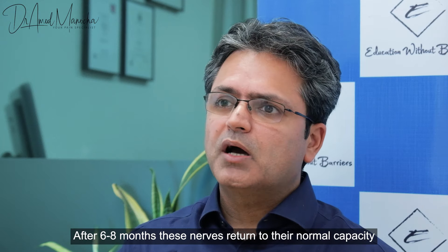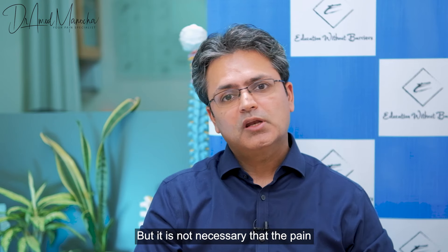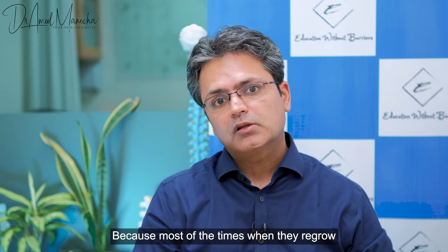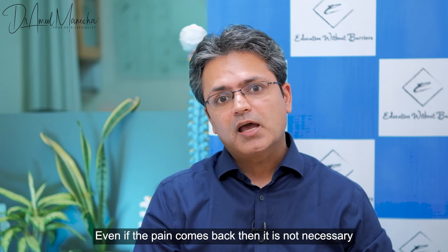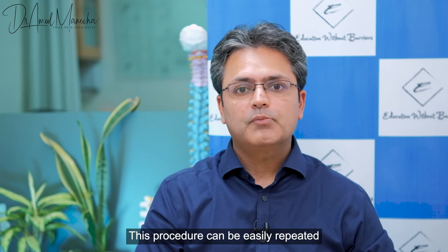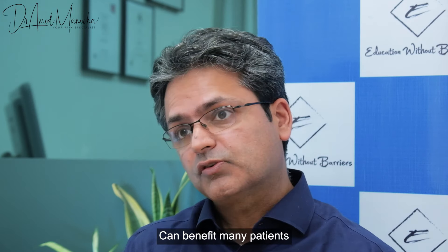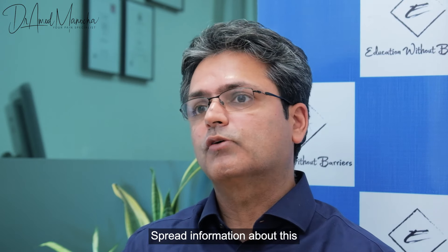After 6 to 8 months, the nerve may grow back, but many times when it regrows, the pain does not return. If pain does return, the procedure can be repeated. I feel that many people can benefit from this procedure, and it is very necessary to make people aware of it.